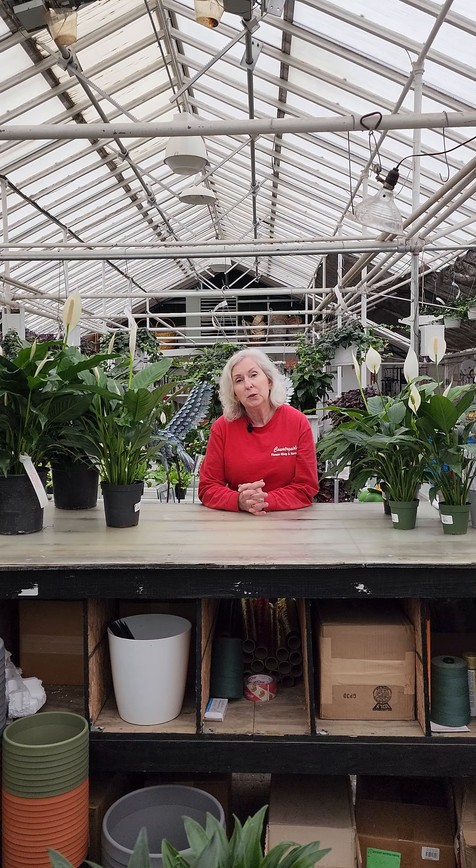If you get one of these plants, while they do tolerate low light, they do like bright indirect light for at least four hours a day. This will encourage them to shoot some blooms.